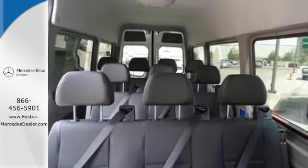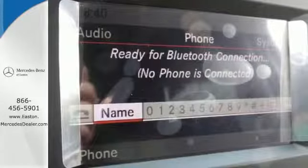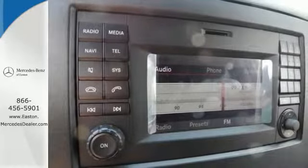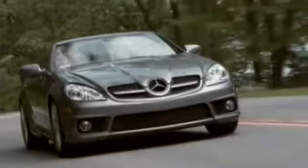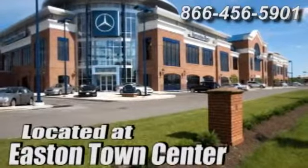Safety is paramount with the included dual front airbags and stability and traction control. This Mercedes-Benz will become one of the most important tools you have. Come give it a spin — come experience luxury the Germane way — at Mercedes-Benz of Easton, conveniently located at Easton Town Center.